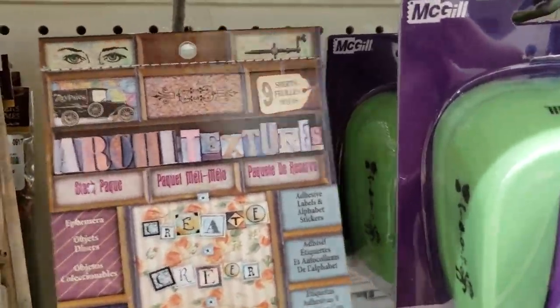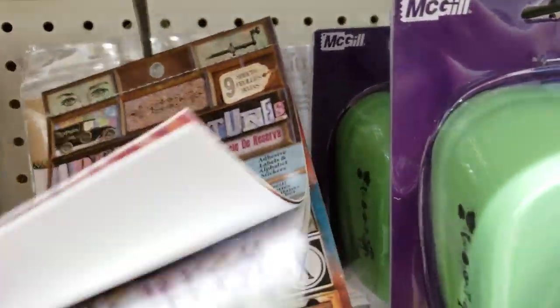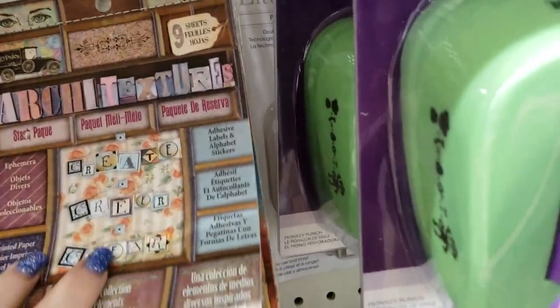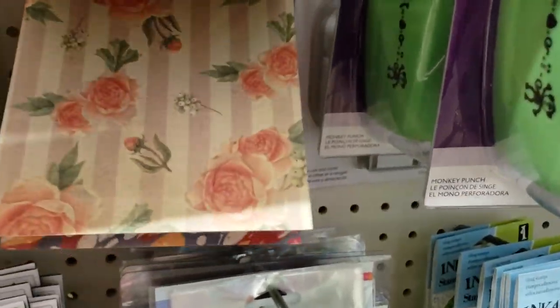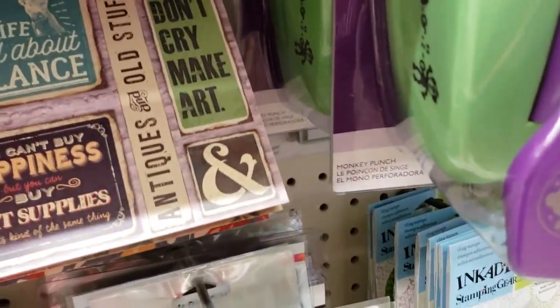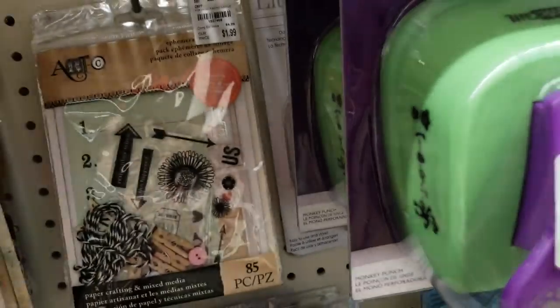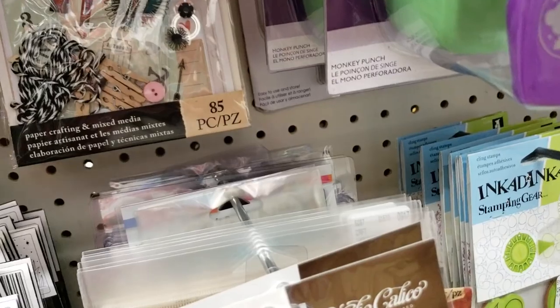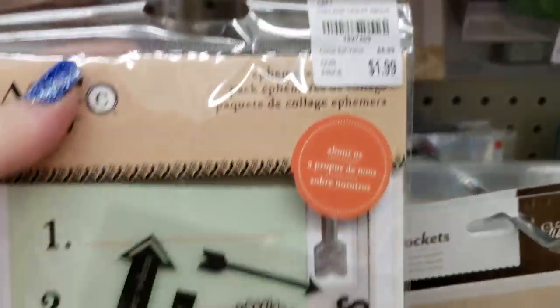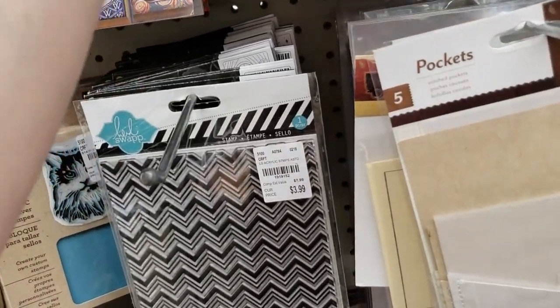I found some Artsy and some Seven Gypsies. This is the Seven Gypsies where they have all the sheets — look at that, isn't that pretty? It's $3.99. And then these Artsy packages — they have them again for $1.99. Great for mixed media.